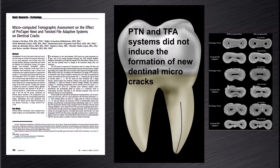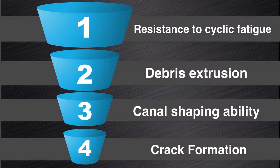All of this research correlates with our clinical findings, clearly illustrating the excellent clinical benefits when ProTaper NEXT instruments are used for canal preparation.